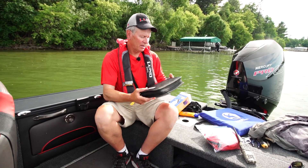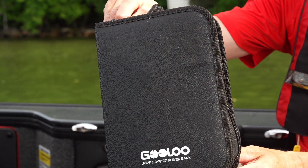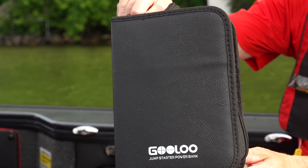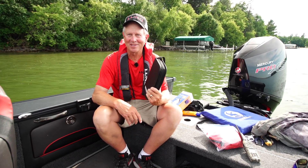Another thing that I carry along is a jump starter kit. I got this one here — nice little compact unit — and it'll start any car or any motor. So if your battery happens to go dead on you, I keep it in the glove compartment. It's a good little insurance policy, that's for sure.